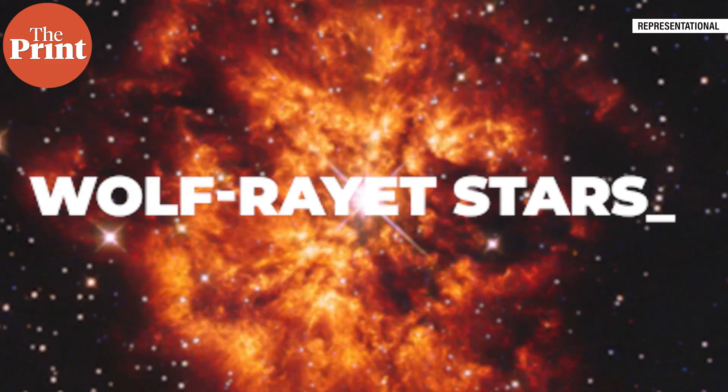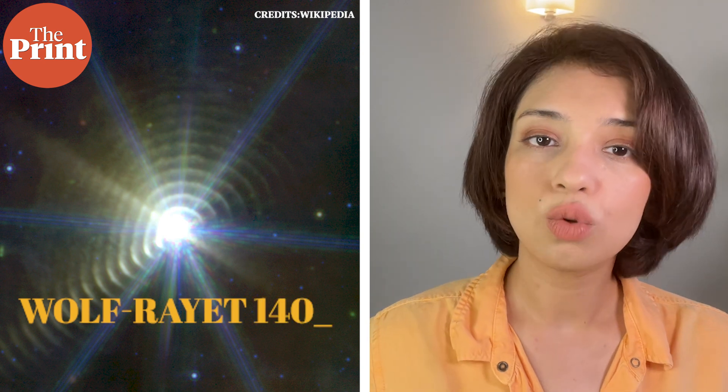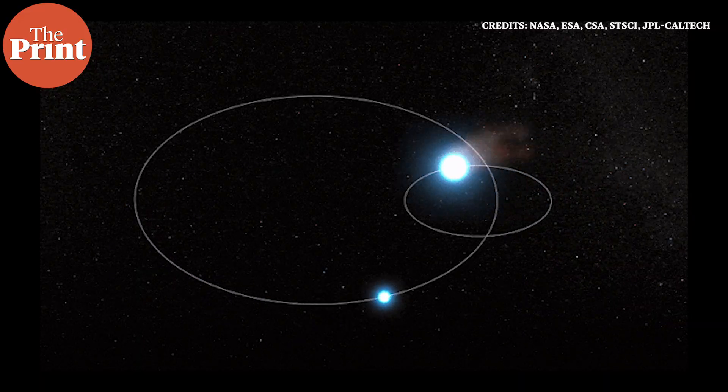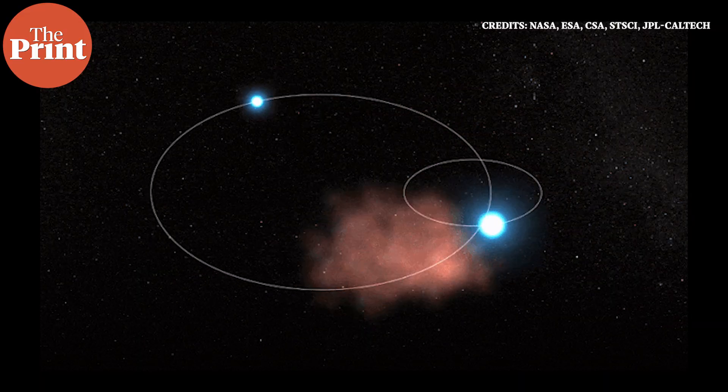It all comes down to what we already know and what we are trying to learn about Wolf-Rayet stars. Previously, even in 2009, we thought that there were two rings around the binary stars. The bright dot in the centre that looks like one star is actually two stars and they are 5300 light years away. The two together are known as Wolf-Rayet 140. This is a binary star system and the two stars orbit each other every eight years.